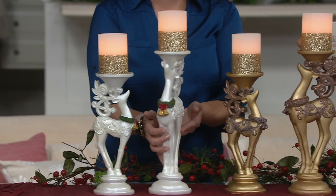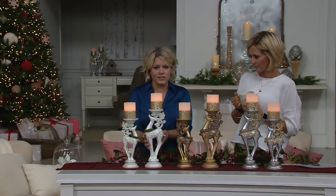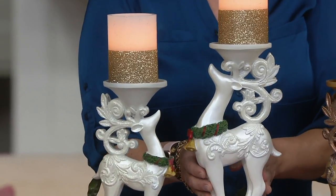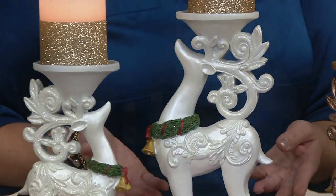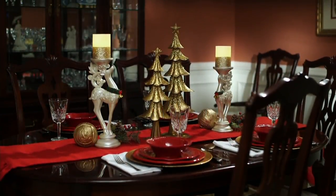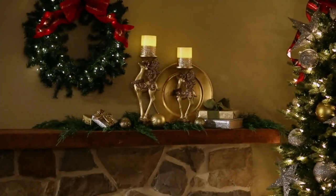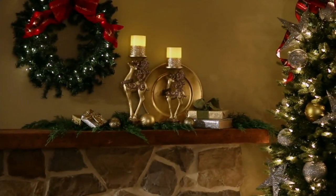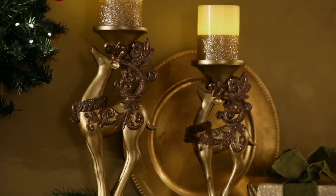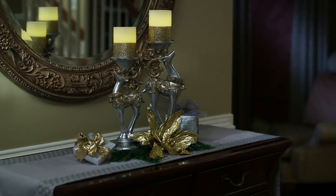I'm just spinning it around because I want to show you that they are finished on all sides, which I love. Wouldn't these make beautiful wedding gifts too? I think they're just perfect for that. And because you're getting two with staggered heights, if you can pick up more than one, I love the idea. I love symmetry — I would flank my mantle with a tall and one of each height on either side to give you that symmetrical look. They are gorgeous.